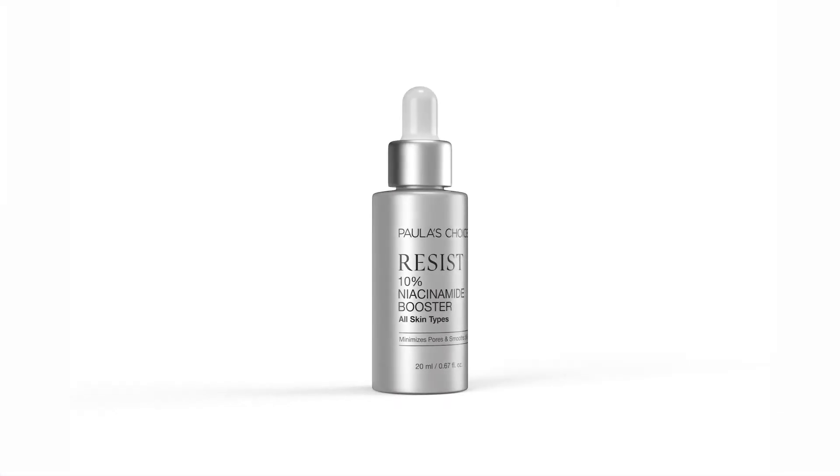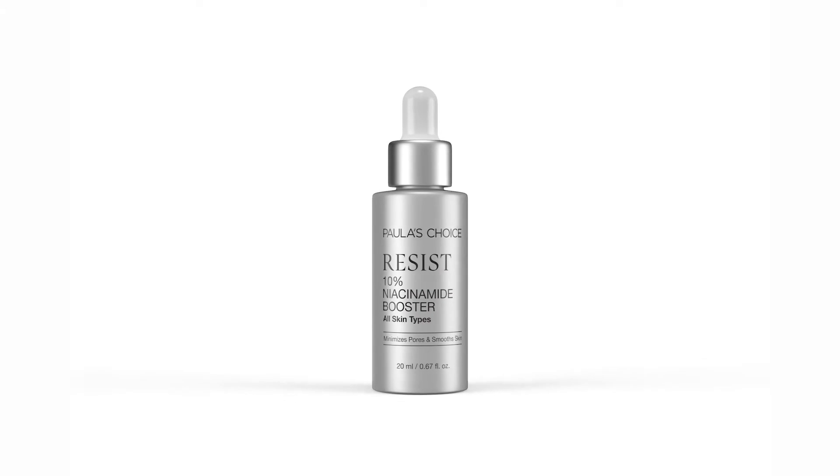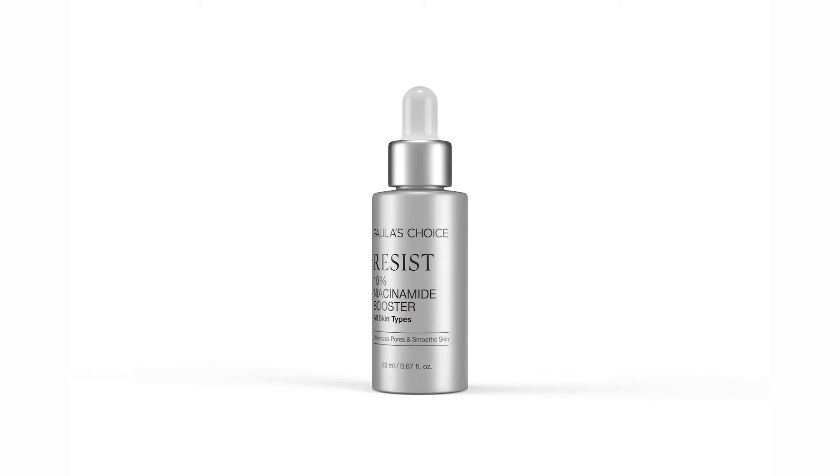Niacinamide is another name for vitamin B3, and it is a standout ingredient for skin because of its versatility for dramatically improving so many skin concerns and for so many skin types. Here's why you should consider adding our Resist 10% Niacinamide booster to your skincare routine.